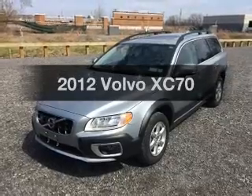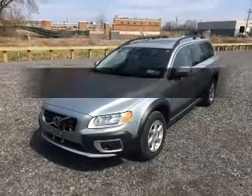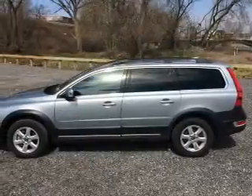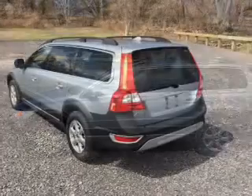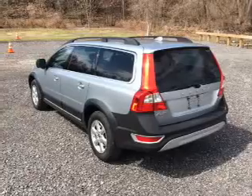If you're looking for an automobile with great attributes, look no further. The powertrain includes all-wheel drive with a reliable engine connected to a smooth shifting automatic transmission. Stand out from the crowd with premium wheels.